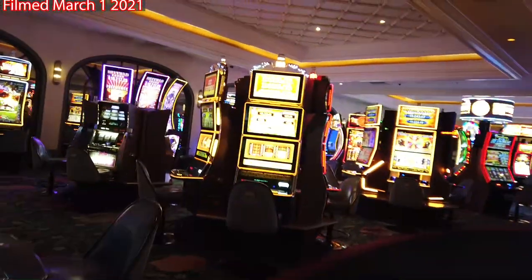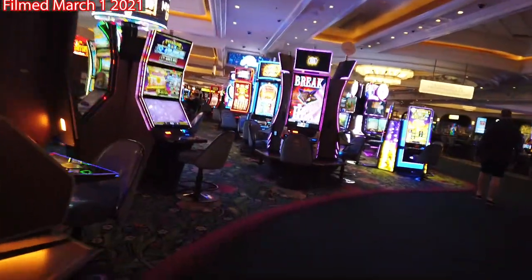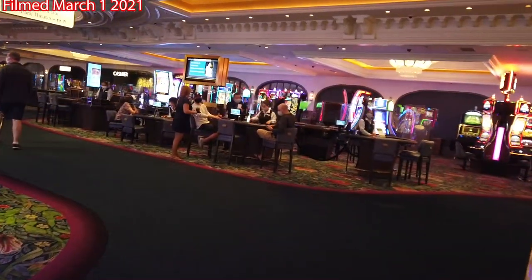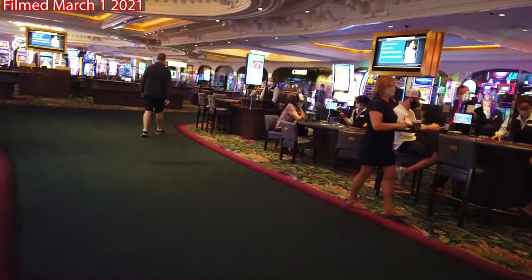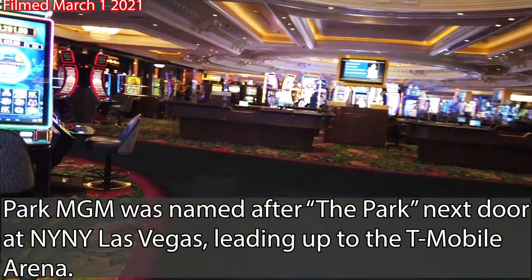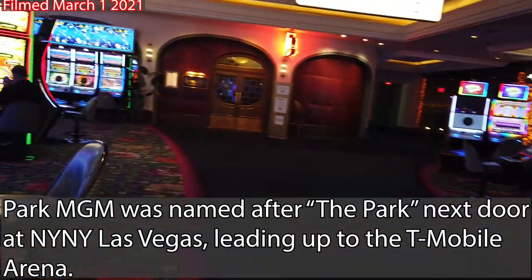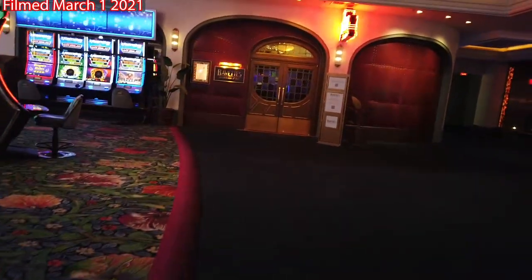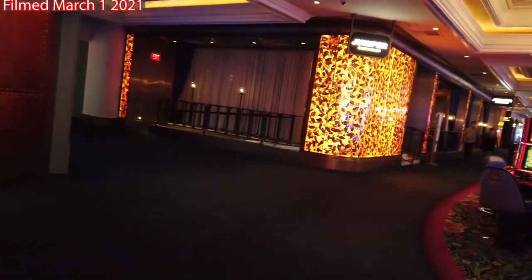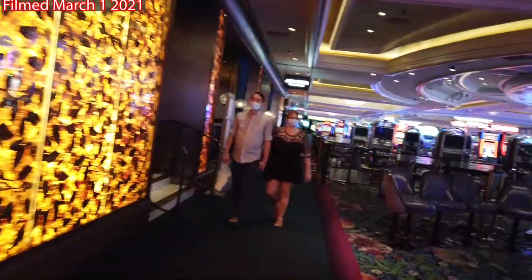Once we pass the casino lobby bar, we're going to be walking towards one of 55 table games that they have on the property. Looks like poker is a popular one today. Craps tables are closed. Looks like the Vets restaurant is still closed here — I was really looking forward to having some steak. Same deal with Juniper — because of the midweek closures, I had to cancel some MyVegas rewards, so that was a little annoying.